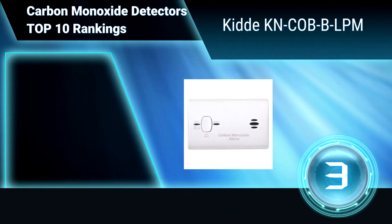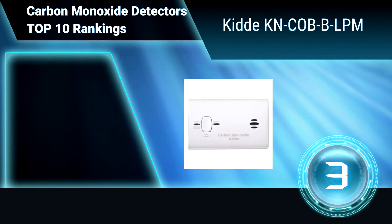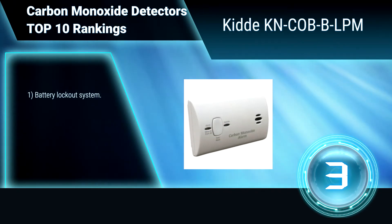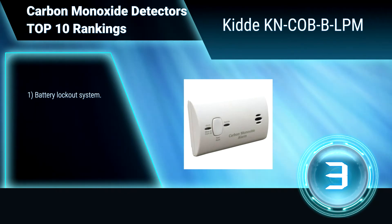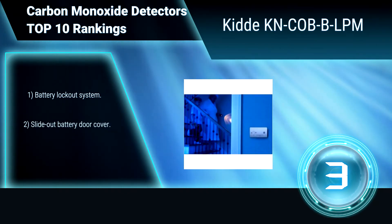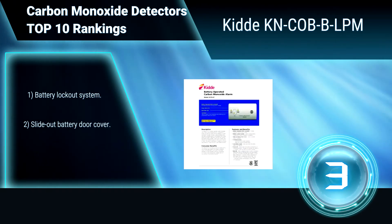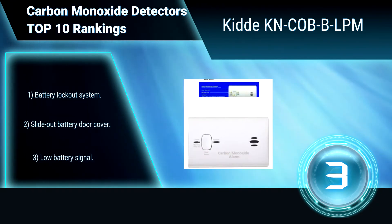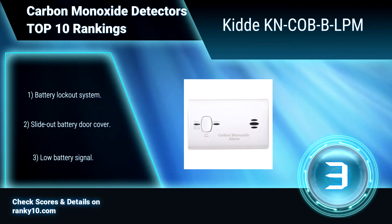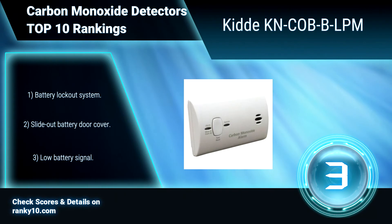Ranking Number 3: KIDA KNCOBDPM. This will alert you and your family with a loud warning signal against the dangers of elevated carbon monoxide levels in your home. This battery-operated carbon monoxide detector continuously monitors, even during power outages. Battery lockout system. Slide out battery door cover. Low battery signal.